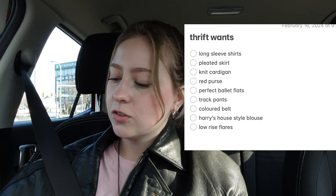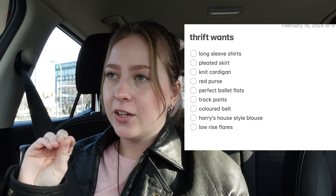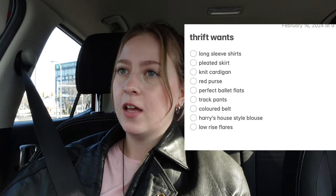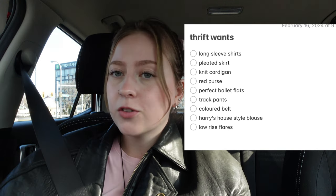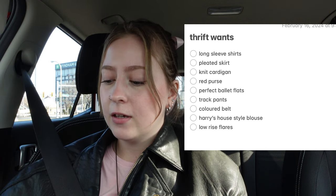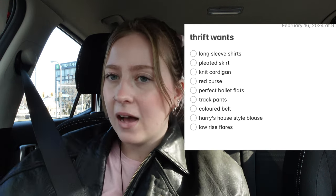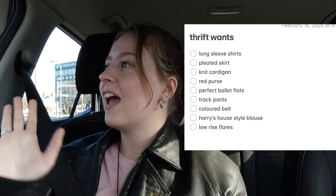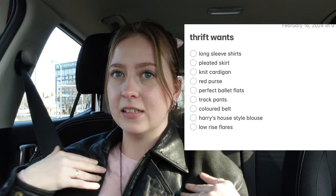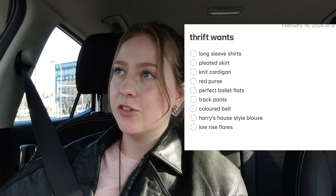Also some cute ballet flats — I want a more structured one, maybe with just a tiny bit of a heel, so I can actually wear them all day without my feet hurting. Some track pants, like Adidas track pants, easy to style for comfy days when I still want to look cute. Colored belts — such a good accessory, adds a little pop to an outfit. Also just like a Harry's House style blouse — very lacy, cotton. And last but not least, a new pair of low-rise flares because mine don't fit me anymore.